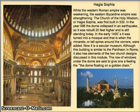This building has a rich history. At first it was a Christian church for many hundreds of years, and then in the early 1400s it was turned into a mosque, and at this point they added the minarets that you see around the outside of the building. Nowadays it's a secular museum.